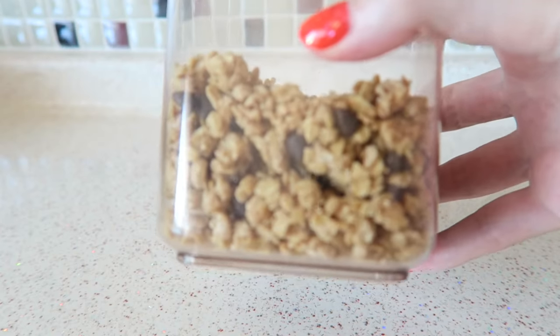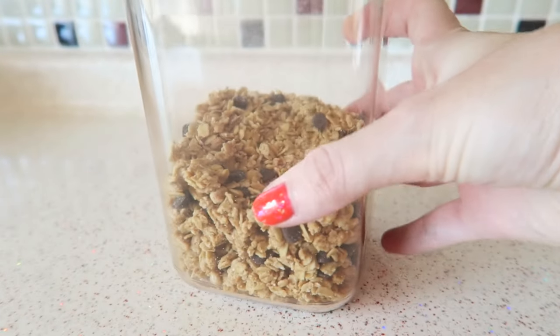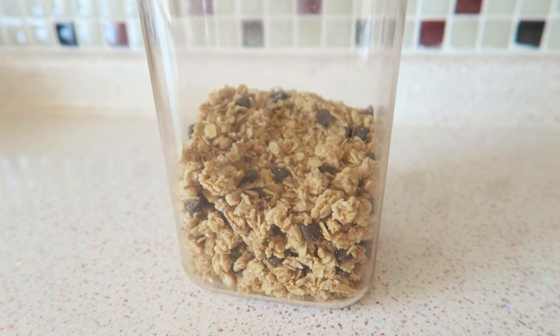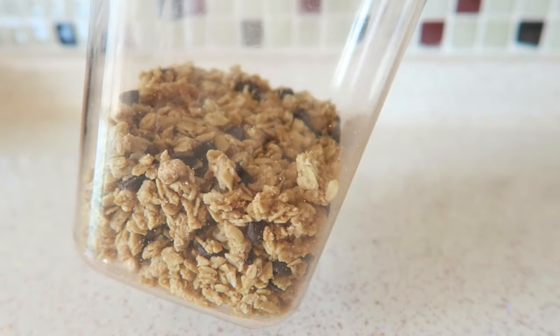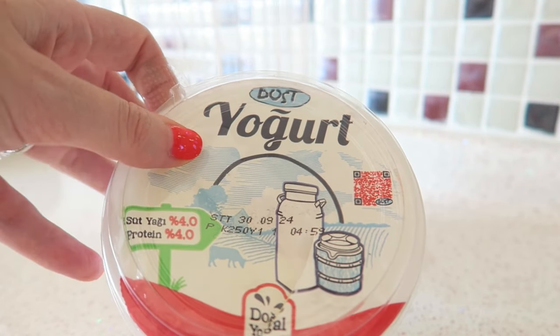Between breakfast and lunch I'm always having a little snack because I'm quite hungry, so I'm going to have some Turkish yogurt with some granola — this is my latest obsession. The granola I get is from the BIM supermarket; there are some chocolate pieces in it and it's really delicious. The yogurt is also from BIM and I really like the taste of this one.